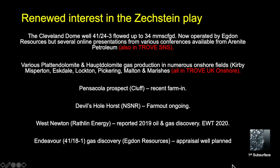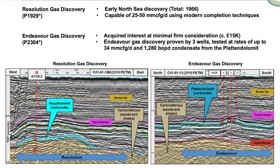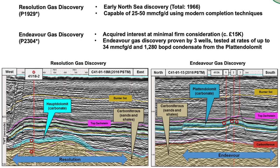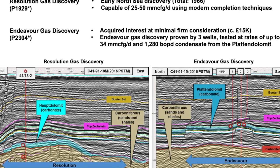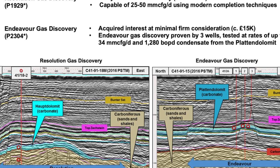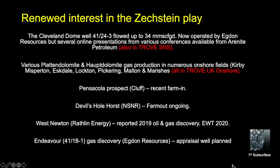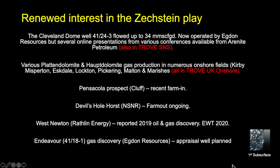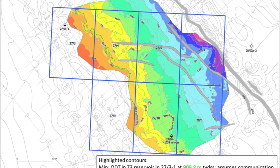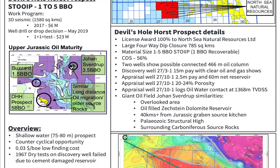There has been renewed interest in the Zechstein play. Well 41/24-3, up on the Cleveland Dome, flowed gas at rates up to 34 million scf/d. It's now operated by Egdon Resources, who are currently trying to farm out the opportunity to drill both the Endeavour 41/81 gas discovery and the Resolution 41/24 discovery. There have been various discoveries of predominantly gas in the Z3 Platendolomite and the Z2 Haupt Dolomite in onshore fields. There is also interest in the Pensacola prospect, which is Clough-operated and subject to a recent farm-in by Shell. And of course there's the Devil's Hole Horse, which is North Sea Natural Resources, a very large prospect with a farm-out ongoing.